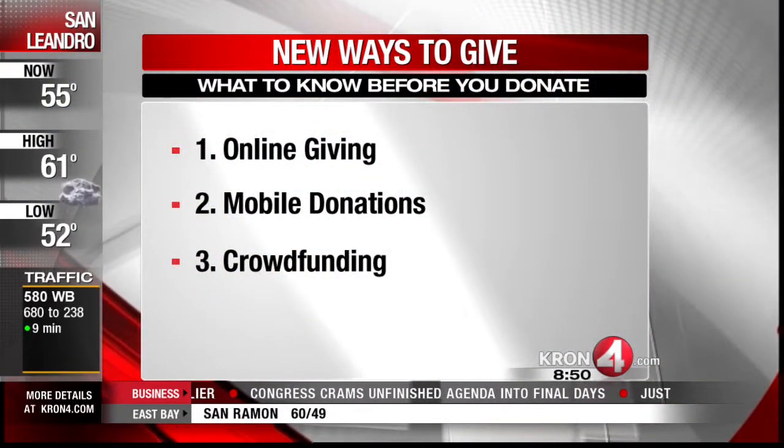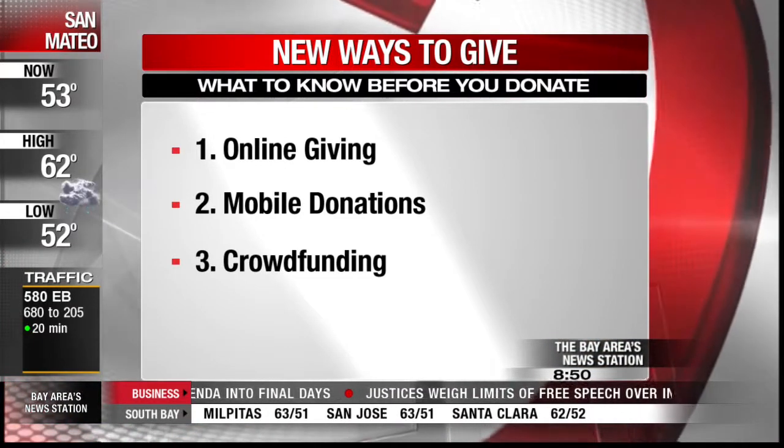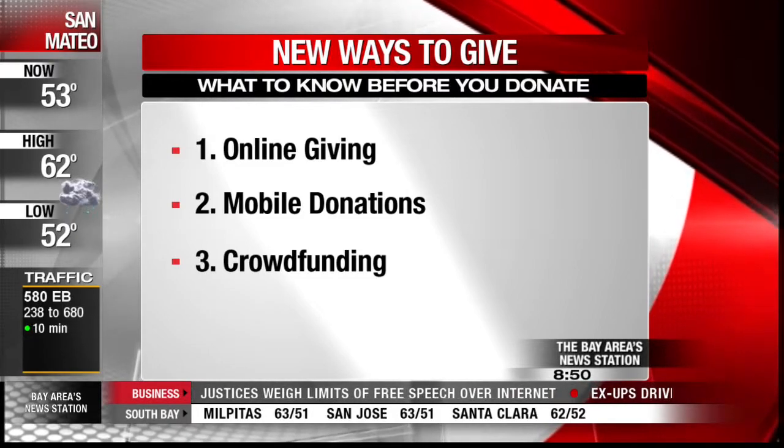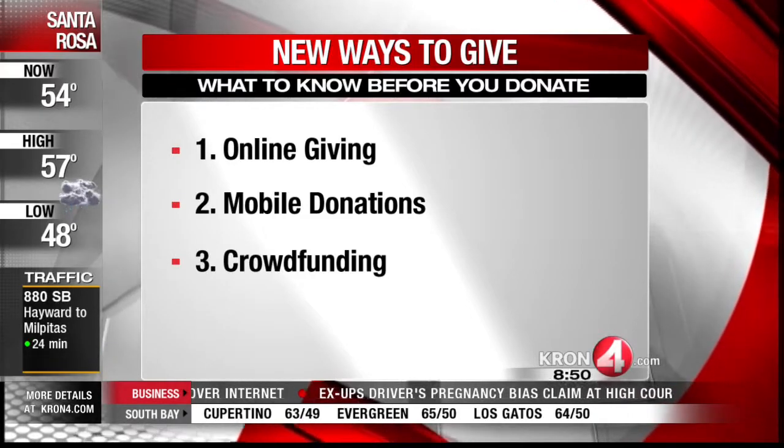What about crowdfunding — Kickstarter, GoFundMe — that's another way to give as well. There are some great advantages there, especially for charities as a way to reach a lot of people and possibly help a lot of people in the world. However, you have to be careful on the tax side because, number one, they do charge a fee — 4 to 8% of your money may be going to the crowdfunding company. And number two, is that crowdfunding company tax exempt? If they're not, then it gets a little bit complicated. I suggest you talk to a tax professional.